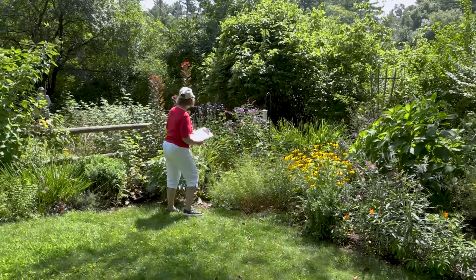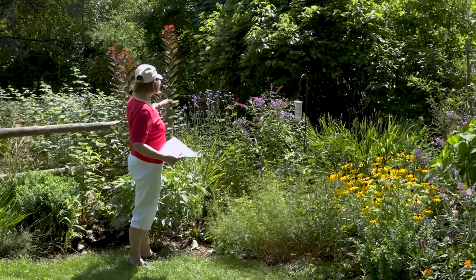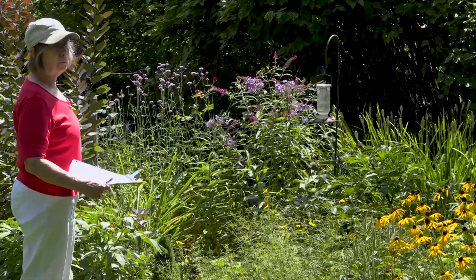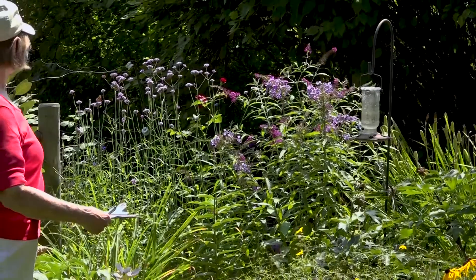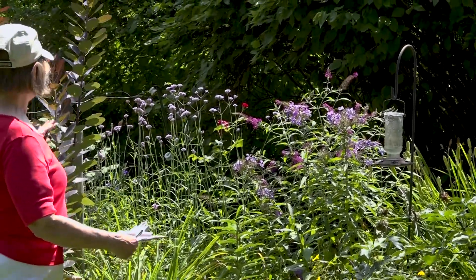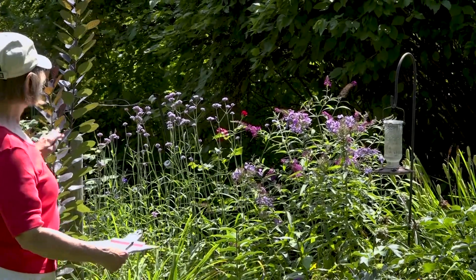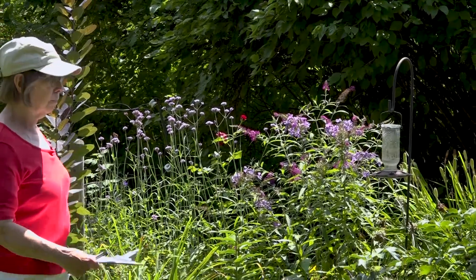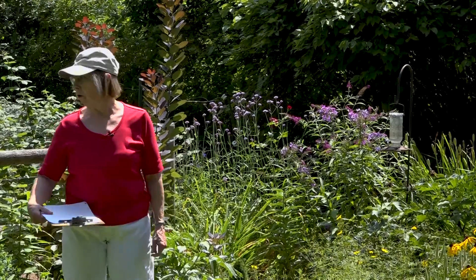This area has some phlox, roses, a butterfly bush and the tall verbena — verbena bonariensis — a mouthful for a little flower. I will also let that go to seed and spread some of the seeds in other areas so that I will have those tall spikes. They're kind of a see-through plant and they're very nice at this time of year — it's kind of between the summer bloomers and the fall bloomers.